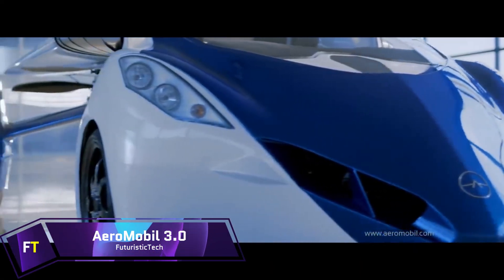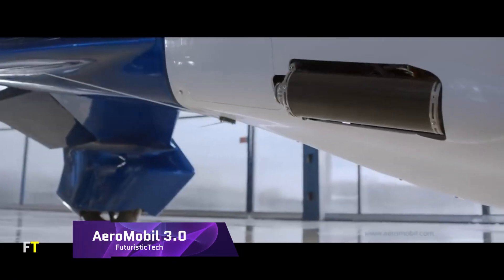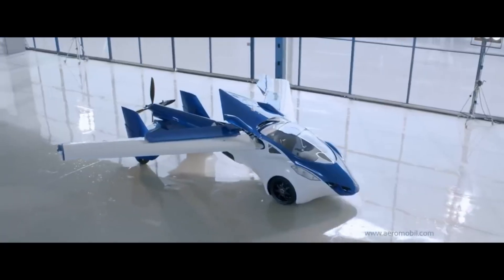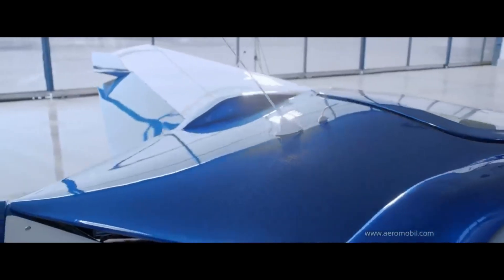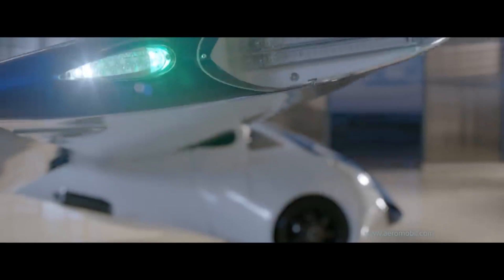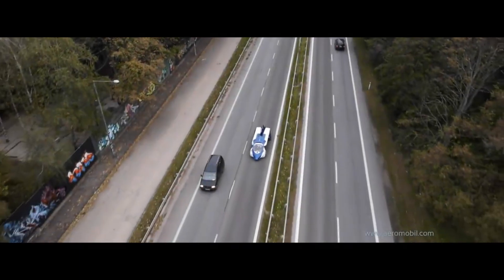Aeromobile 3.0. The Aeromobile 3.0 is a prototype of a flying car that was designed and constructed by the company Aeromobile, which is located in Slovakia. It was first introduced to the public in October of 2014, and it is capable of being utilized both on the ground and in the air. Every grass strip or paved area can be used for the takeoff and landing of the aircraft. The length of the vehicle is 6 meters, and its breadth is 8.32 meters when the wings are open and 2.24 meters when they are folded.